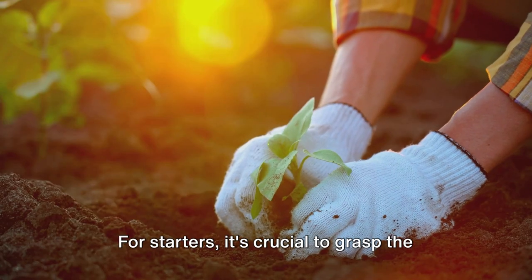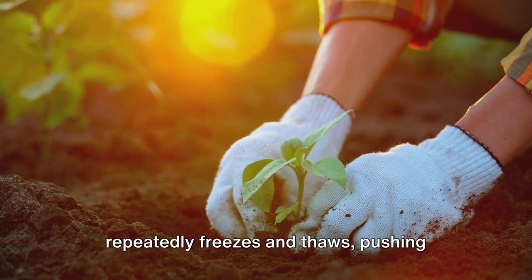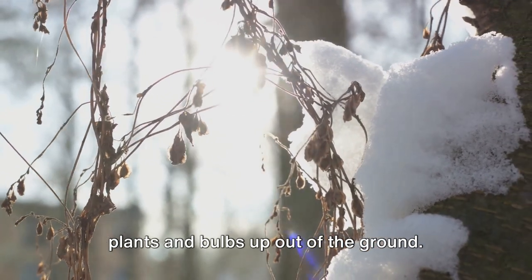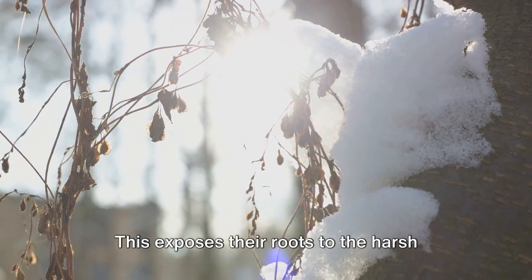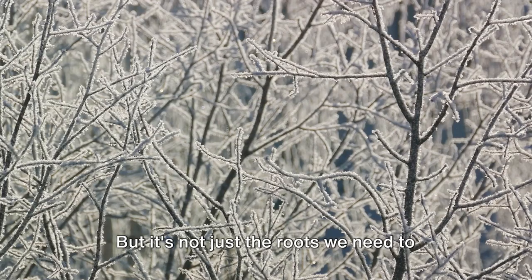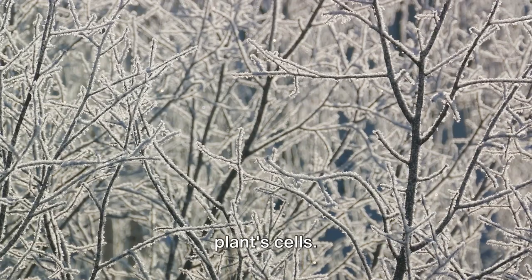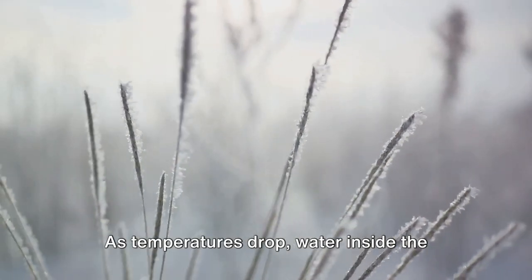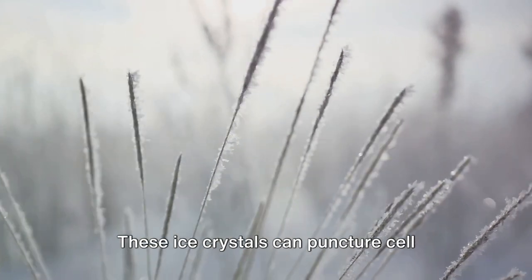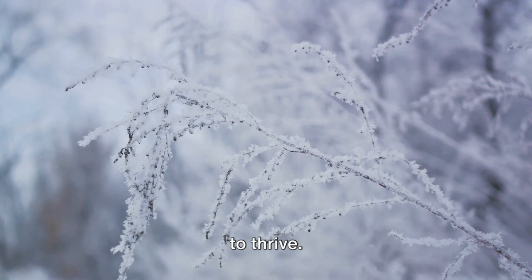It's crucial to grasp the concept of frost heave. This phenomenon occurs when the soil repeatedly freezes and thaws, pushing plants and bulbs up out of the ground. This exposes their roots to the harsh winter air and can lead to desiccation or drying out. The cold can also wreak havoc on a plant's cells — as temperatures drop, water inside the plant can freeze into ice crystals, which can puncture cell walls, causing damage that may not be visible until spring when the plant fails to thrive.